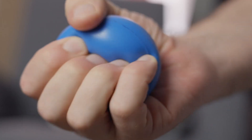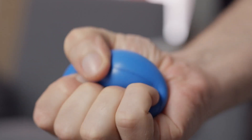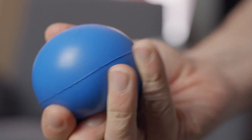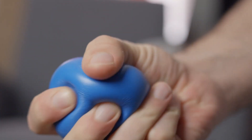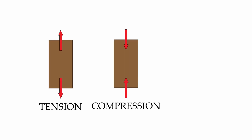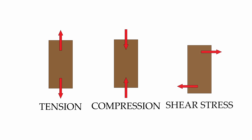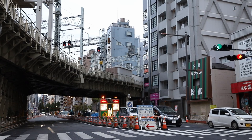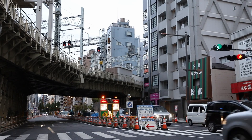Imagine squeezing a rubber ball — the pressure you apply is stress. Strain, on the other hand, is the actual deformation, the change in shape or size of the material. There are three primary types of stress: tension, a pulling force; compression, a pushing force; and shear, a force that causes layers to slide past each other. This understanding of stress and strain is the foundation upon which engineers build their designs.